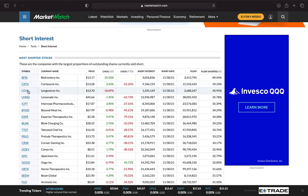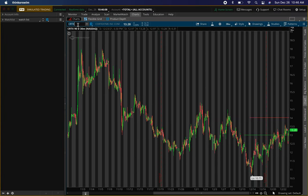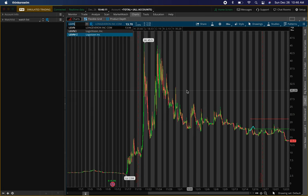Third one, ticker symbol LGVN, Long Veyron, short interest 45%. Float is 2.6 million. Short interest is 1.2 million. Remember, the shorter the float, the bigger the move will come. So these two will probably have the biggest move. Let's go ahead and type that in — ticker symbol LGVN.